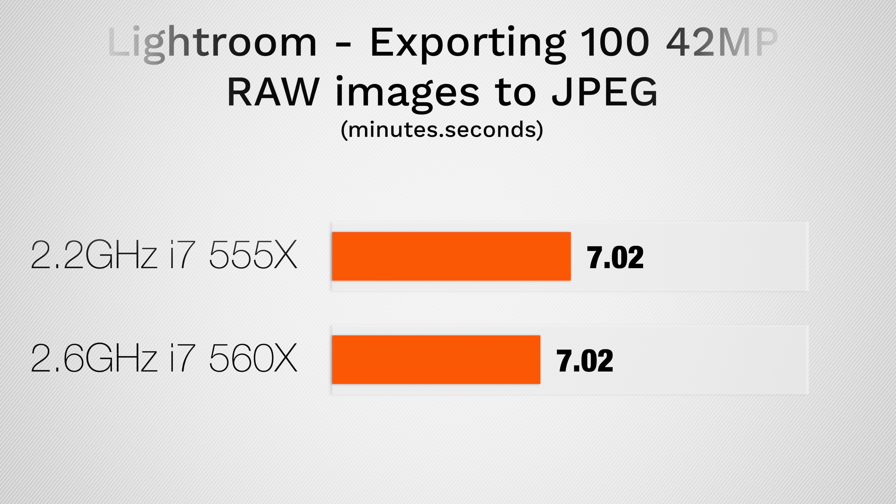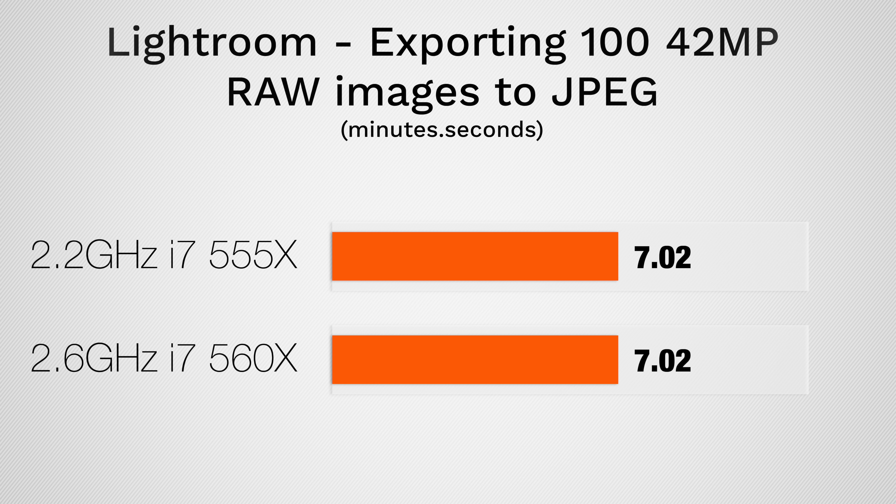Mistake number 3: don't upgrade the graphics if you're a photo editor or doing work that's heavily dependent on the processor. We've tested it many times before, and upgrading graphics literally does nothing for photo editing. Just keep whatever graphics comes with your configuration.